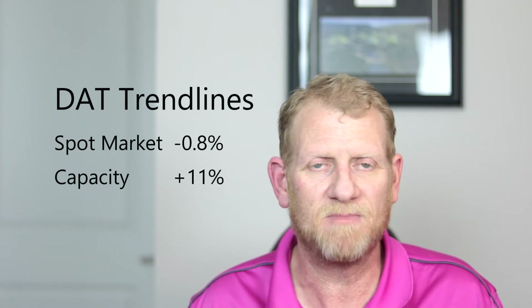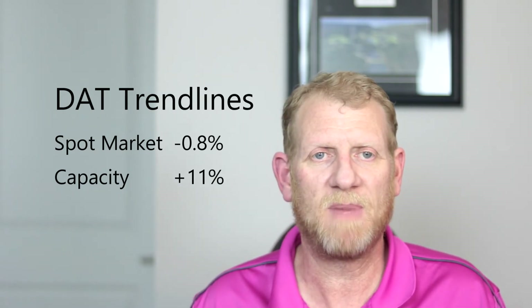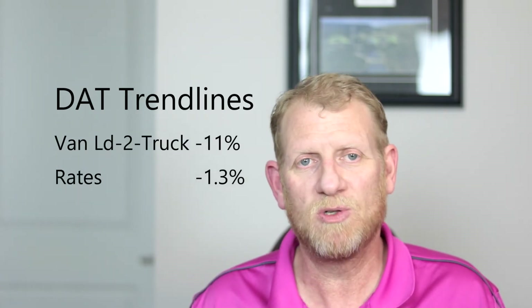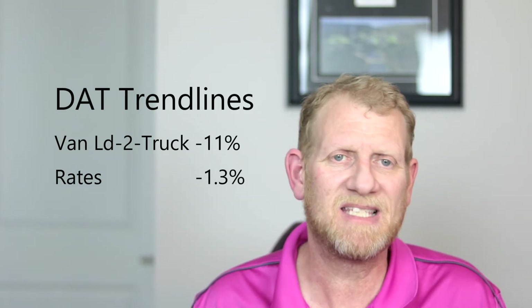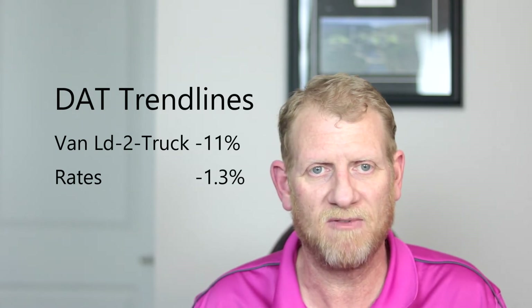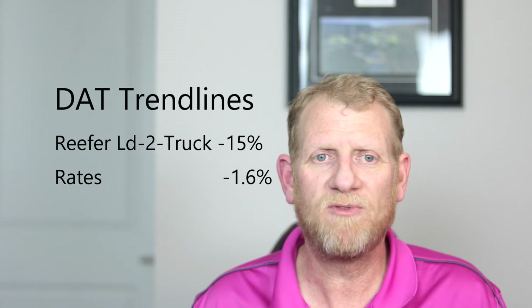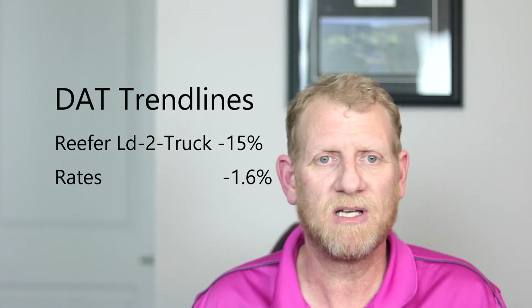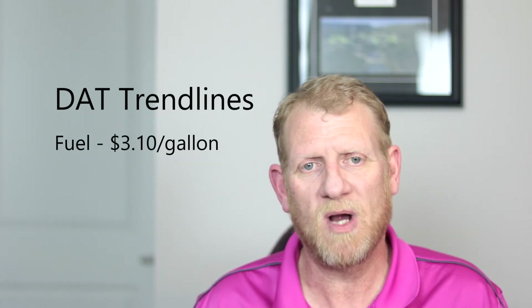As reported by the DAT trend lines, powered by the DAT Rate View, spot market loads were only down 0.88%, which is a fairly statistically insignificant number. The big number everyone's talking about: spot market capacity is up 11%. The van load-to-truck ratio is down 11%, and van spot market rates are down 1.3% — about three cents — which is not significantly important. Flatbed load-to-truck ratio is down 6.9% and flatbed rates are flat. Reefer load-to-truck ratio is down 15%, and reefer rates are down 1.6% — about four cents off last week's numbers. Fuel prices are flat this week.